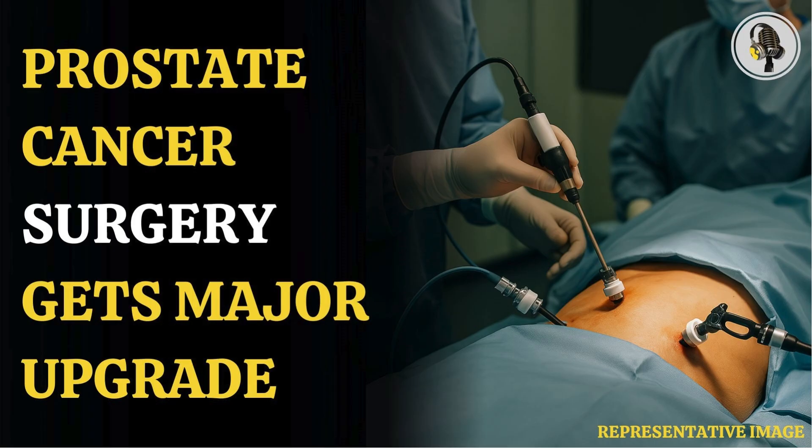Moreover, less than a quarter — 23% to be exact — who had standard surgery reported no or only mild erectile dysfunction, compared with 39% who underwent the NeuroSafe procedure. The details of the trial were presented at the 2025 European Association of Urology Congress in Madrid and published in The Lancet Oncology.